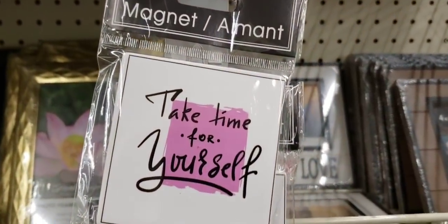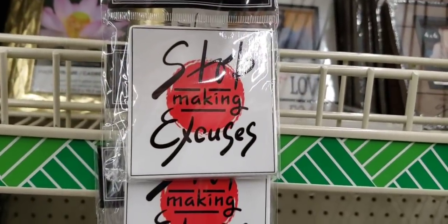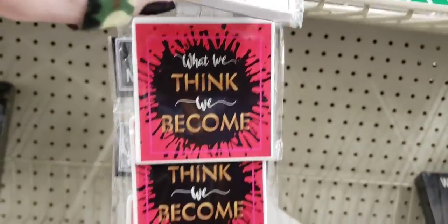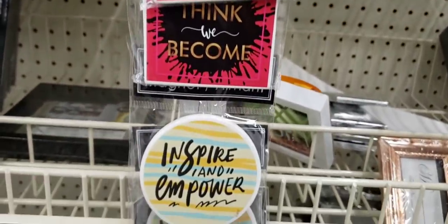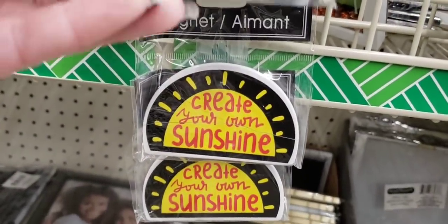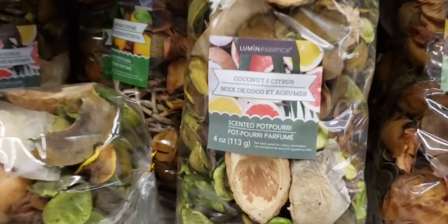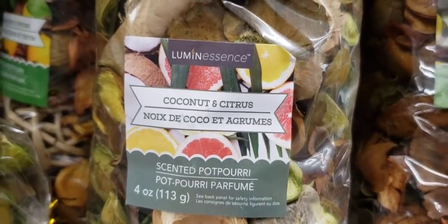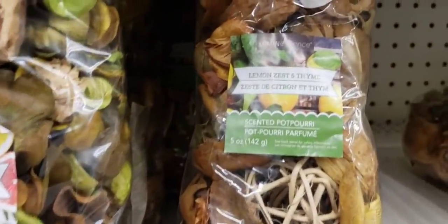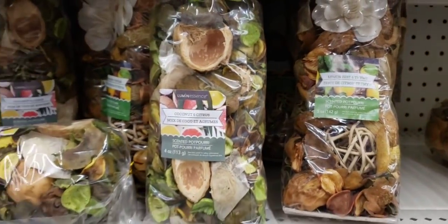Here's some new magnets. These are always located on the plastic strips, like I've told you for years — always be sure you check those out down every single aisle, at the end caps, and in every single checkout lane, because you never know what you might find. Here's some new fancy scented potpourri — a lot of weird things in there.